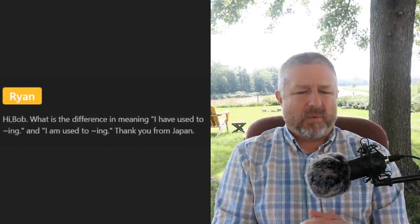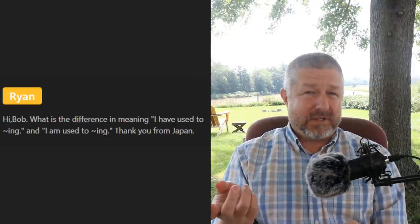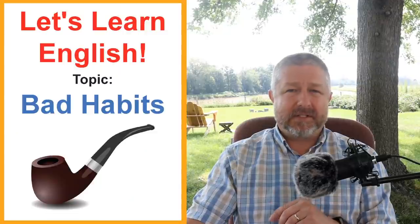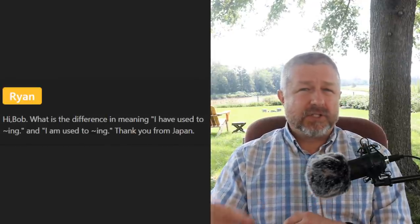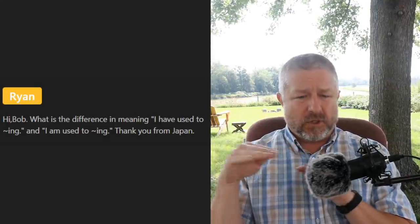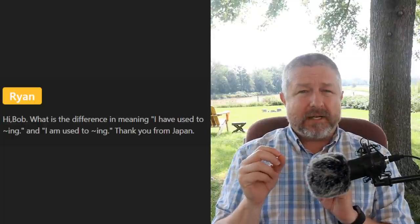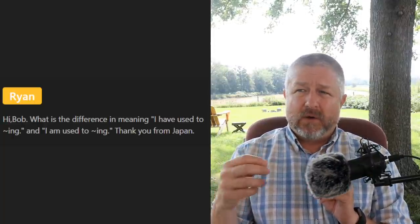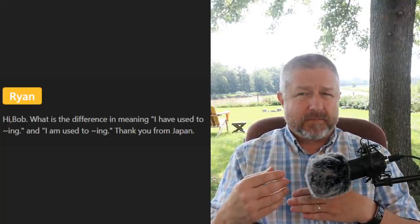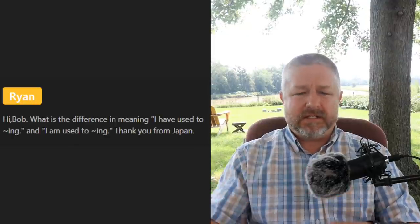Someone asks about the difference between 'I used to' and 'I am used to.' When you 'used to' do something, it means you did it in the past and you don't do it anymore — 'I used to smoke' means it's something done in the past, not anymore. The second one, 'I am used to smoking' or 'I am used to running,' means that it's normal for you now. When I first started walking every day it was hard, but now I'm used to walking — it's normal and easy for me.